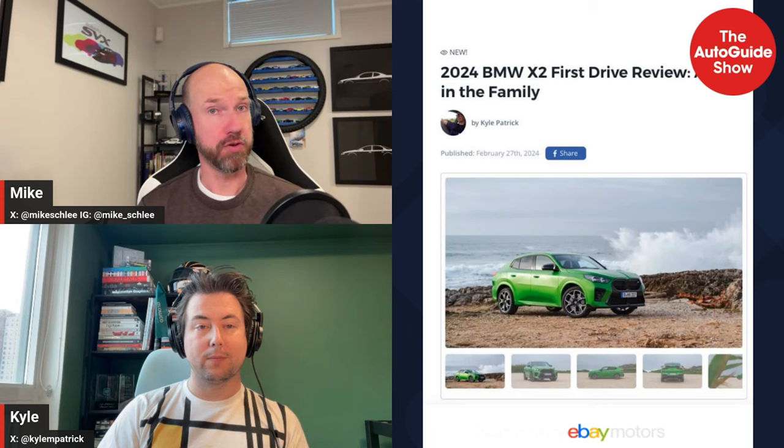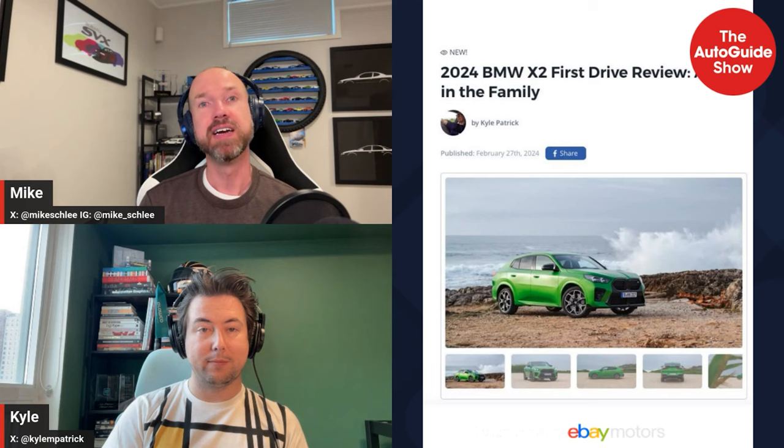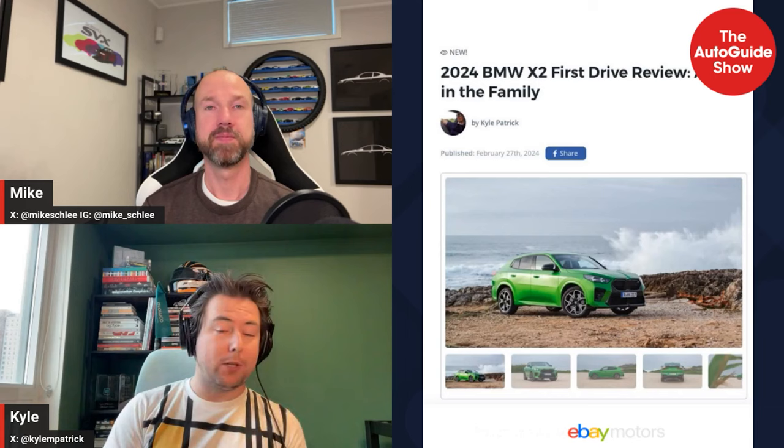Welcome back. It's time for us to review our reviews and some of the other features we did this week. Up first is a first drive, and Kyle, looks like you're back in Portugal again. Yes, I was driving — as we talked about last week — I drove two Minis and a BMW, and this is the BMW's turn this week with the new X2.